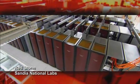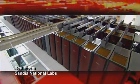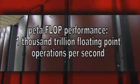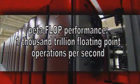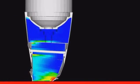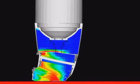Supercomputers today have reached petaflop performance. They can compute 10 to the 15, or 1,000 trillion floating-point operations per second, enabling large-scale, predictive, physical simulations.